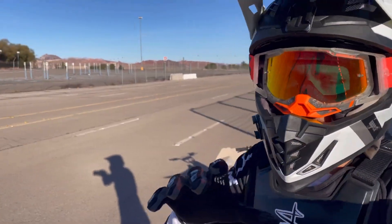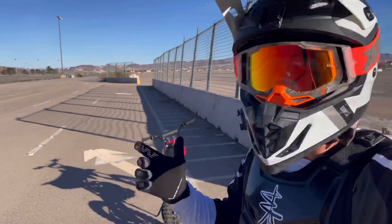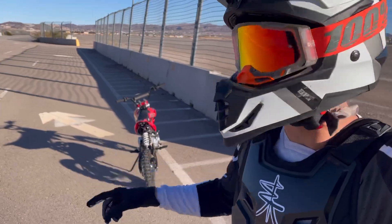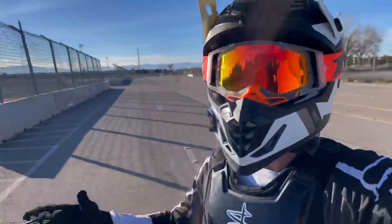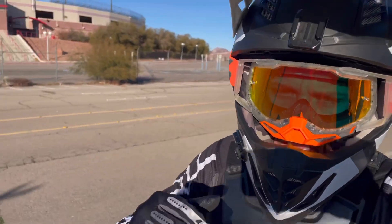Let me know in the comments below with some pointers for those that know how to wheelie — what I need to do for wheeling a pit bike and specifically the SSR125. Let me know what I need to do, but this is going to be my stunt spot from now on. I'm going to start progressing in my wheelie journey. I'm keeping this pit.